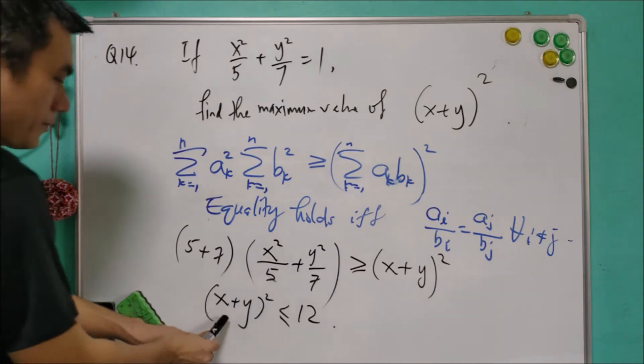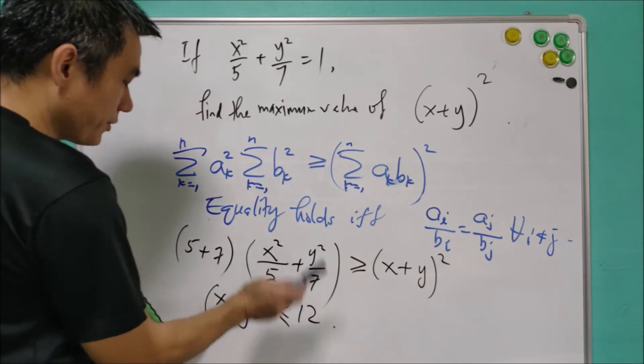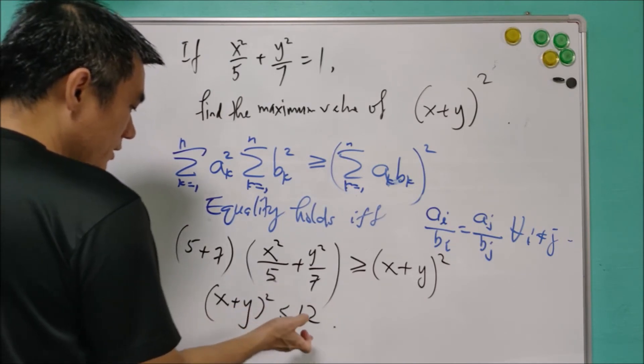So the question is: is 12 the maximum value of this expression? We have to check whether 12 is achievable. We need to find a positive value of x and y such that the square of the sum is equal to 12.